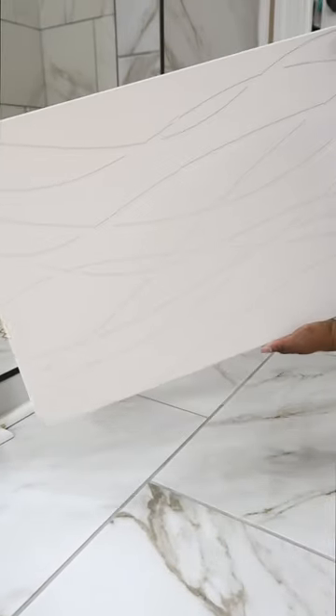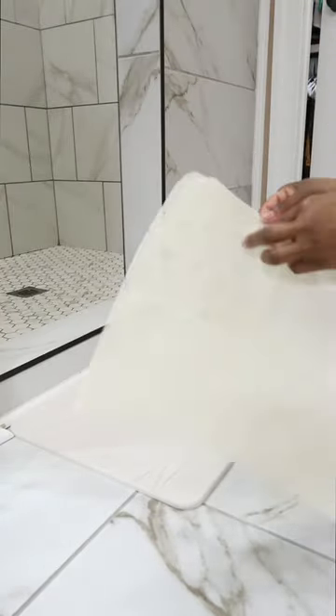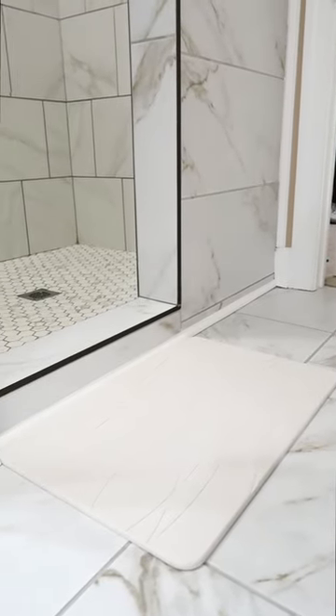You can bid farewell to germs and bacteria, because it is moisture-wicking and antibacterial. It can not only be used in bathrooms, but pools, doormats, and pet stations. You don't have to wash it like you do your normal bath mats, and it is made out of non-toxic material.